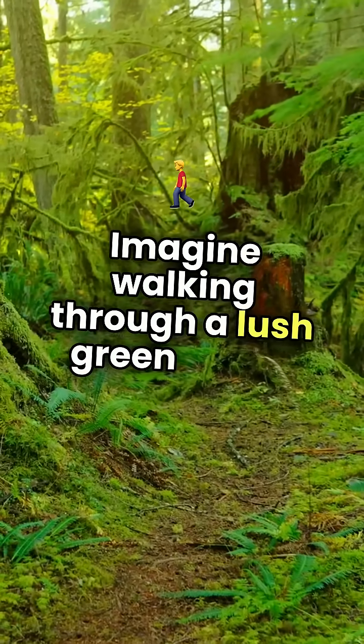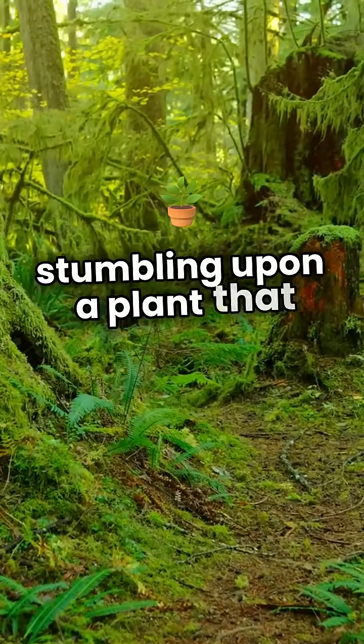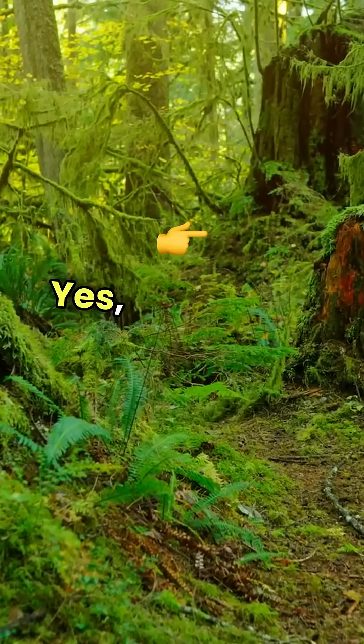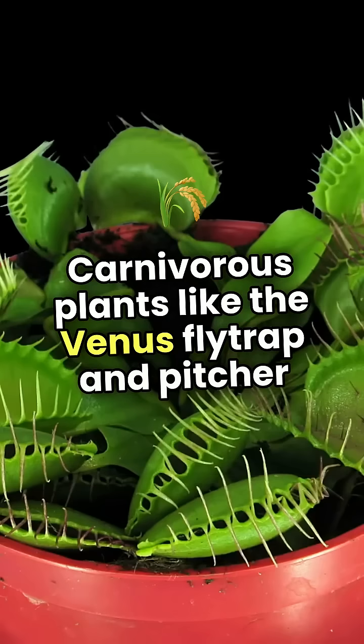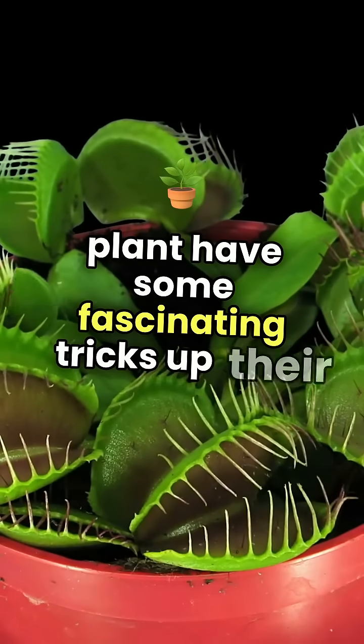Imagine walking through a lush green forest and stumbling upon a plant that actually eats animals. Yes, you heard that right. Carnivorous plants like the Venus flytrap and pitcher plant have some fascinating tricks up their sleeves.